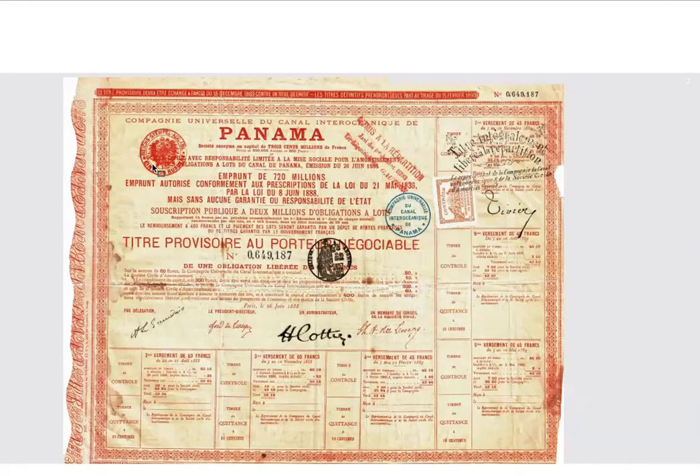The first Panama map stamps were issued in 1887 and 1888, which happens to be around the same time that this bond was issued. You may be able to see, roughly in the center of the bond above the signatures, a date that says Paris, June 26, 1888. I found this bond at a stamp show a couple of years ago and I was really excited. I just started seriously collecting Panama material fairly recently and I figured this had to be a great piece to add to my collection — a French Panama Canal bond. I've got to buy this.